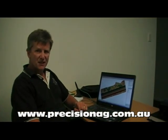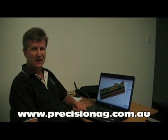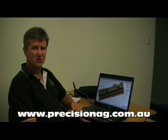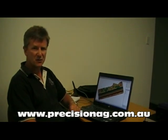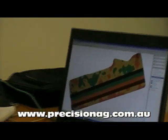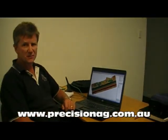Once we've got all the data together and it's all been ground-truthed, the next and last step in putting it all together is coming up with a prescription map where we actually implement all of the data in the field. In this particular case here we've got a variable rate gypsum map with an embedded trial in the paddock to test various rates over the different variability in soil types.